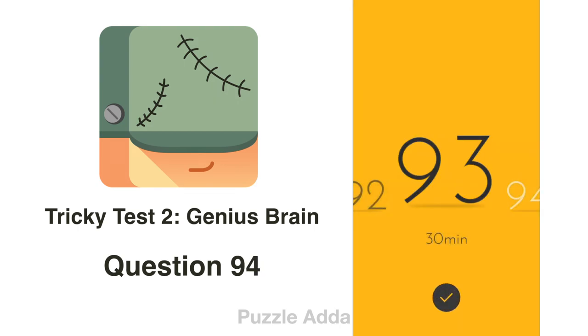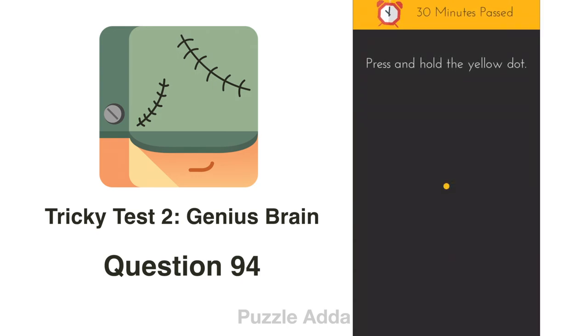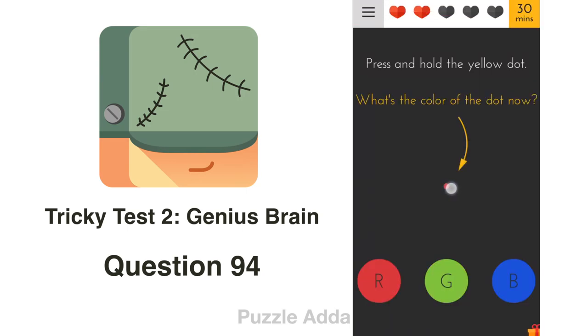Question 94: Press and hold the yellow dot. What's the color of the dot now? We have to look carefully — the color appears red, but it can be different for you.